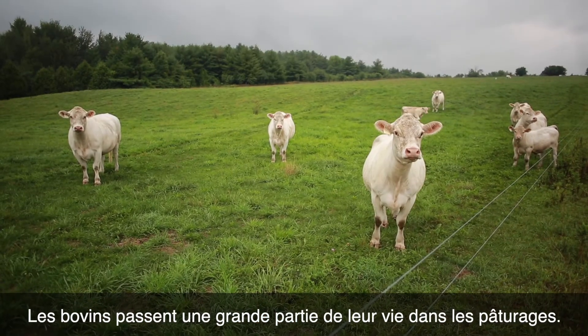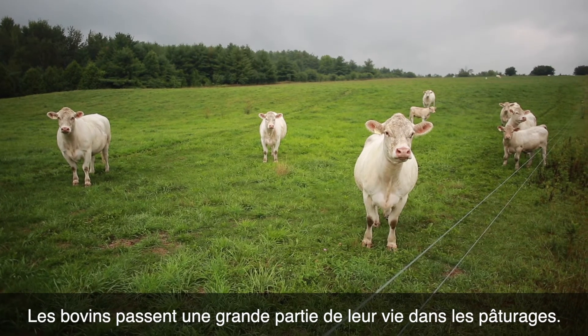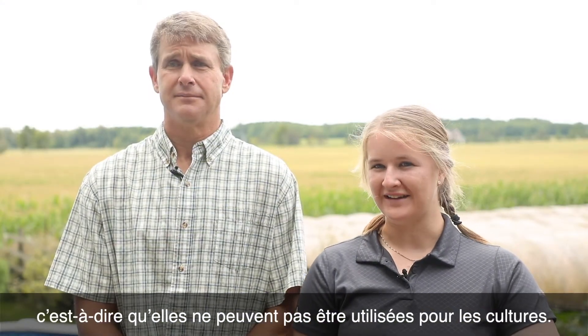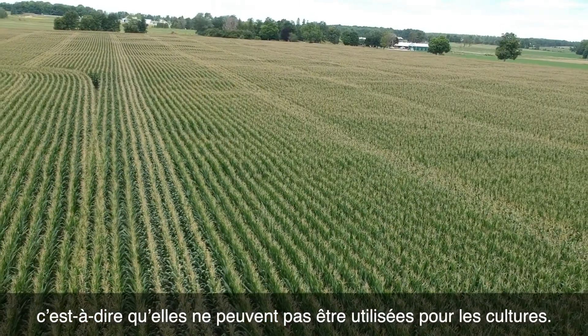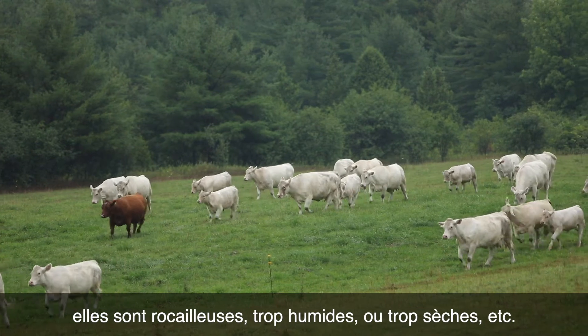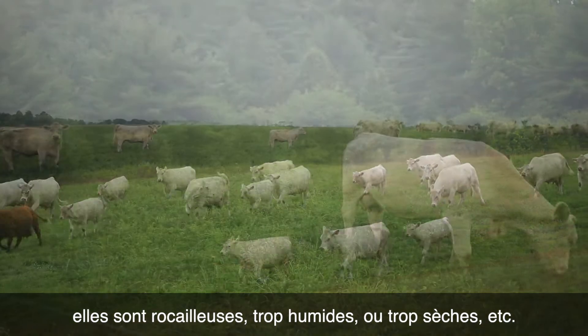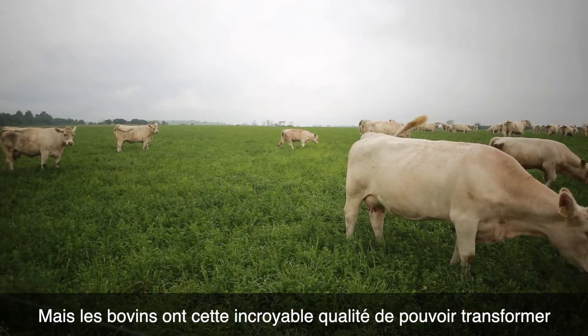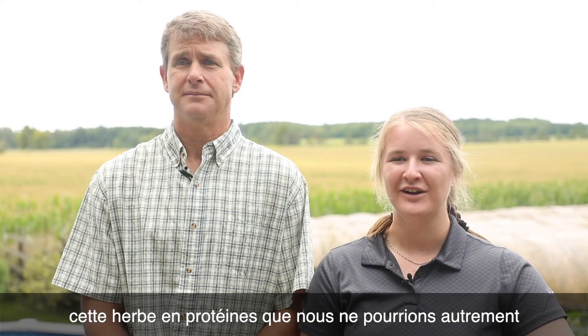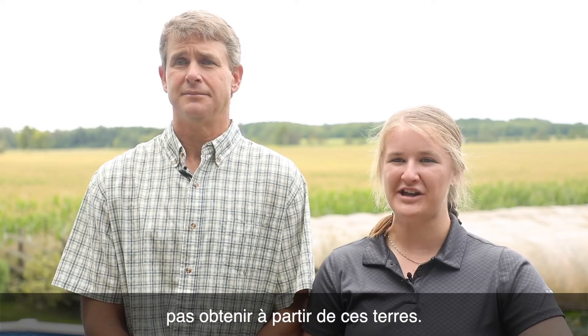Cattle spend a lot of their life on pasture or grass, and some of those lands are marginal lands which can't be used to grow crops — maybe because they're too steep, have rocks, are too wet, or too dry. But cattle have this amazing quality of turning that grass into protein, which otherwise we couldn't achieve from those lands.